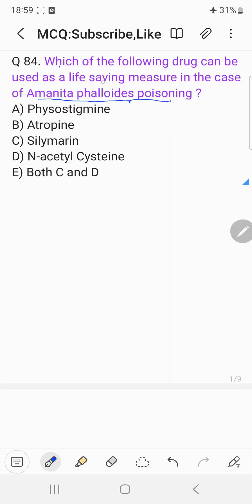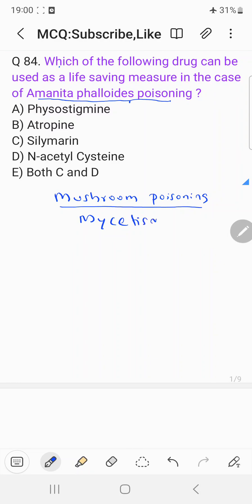So Amanita phalloides belongs to the mushroom category, so this question is basically regarding mushroom poisoning. Mushroom poisoning is also called as mycetism.